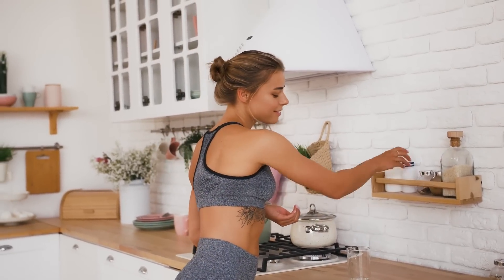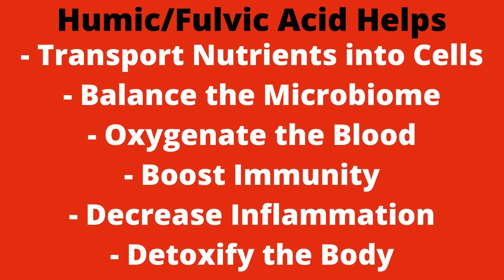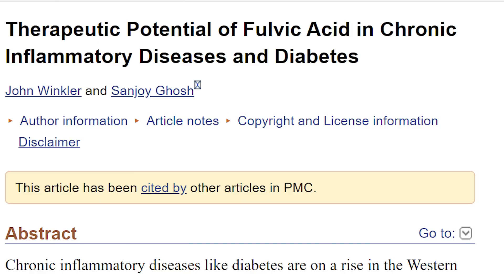People take it for a variety of reasons, such as to help transport nutrients into cells, balance the microbiome, oxygenate the blood, boost immunity, quell inflammation, and detoxify the body. Aware of humic acid's amazing ability to assist in detoxification, researchers from China decided to test how effective it was at reducing the environmental toxicity of a substance called graphene oxide, or GO for short.